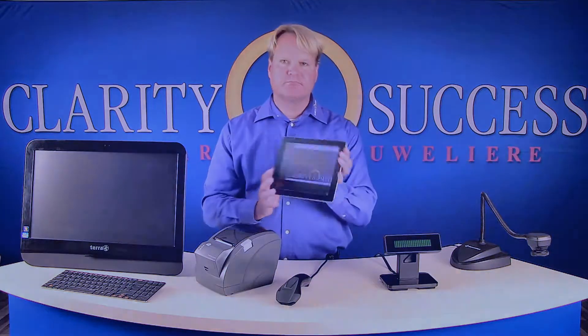And finally, of course, we have our iPad in black.